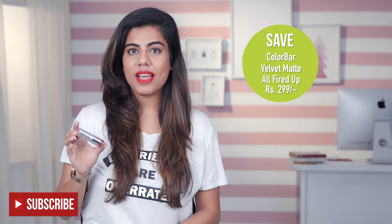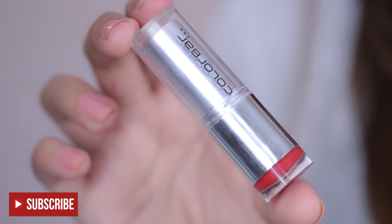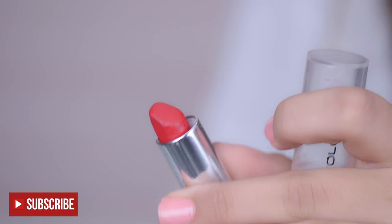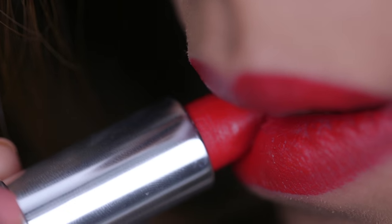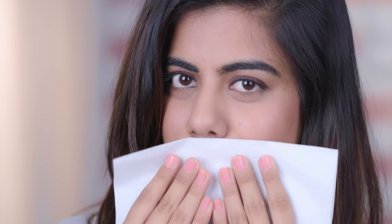This red lipstick by Color Bar in the shade All Fired Up is only Rs. 299. It is the perfect red and it suits all Indian skin tones — I've seen it on 5 different people and it looks amazing on each one of them. It has a velvet texture with a little shine to it, but if you prefer matte lipsticks, just take a tissue paper and tap it on your lips to absorb the excess shine.